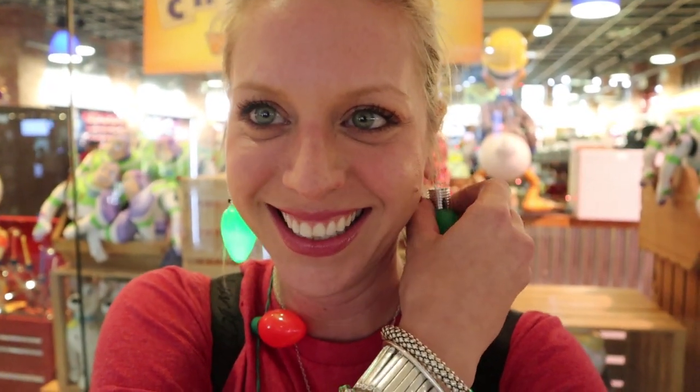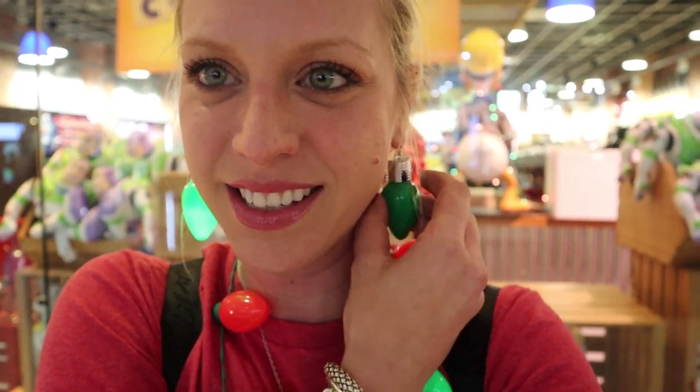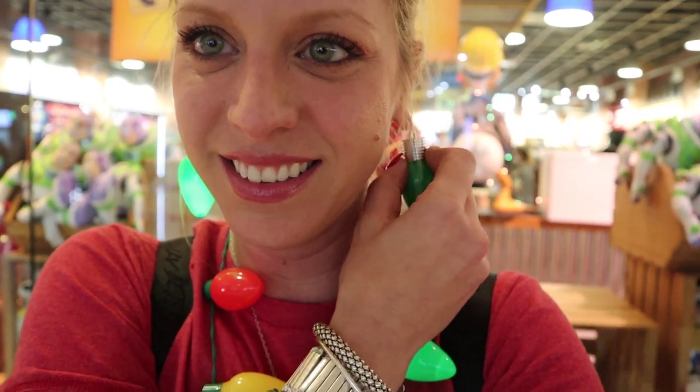It officially looks like one of my earrings is dead. My dollar store light bulb earrings are... nope. All right, that's what we have.